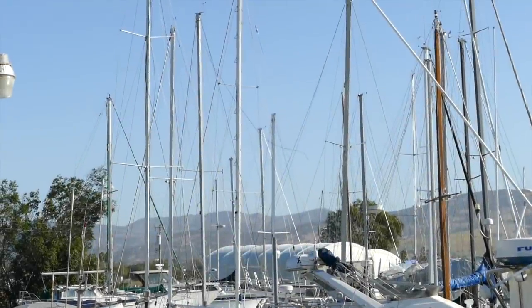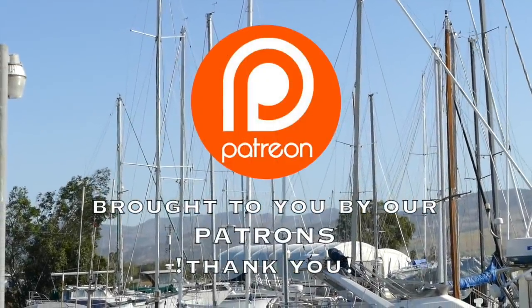Thanks for watching. Join us next week, and don't forget — like, subscribe, and support if you can.